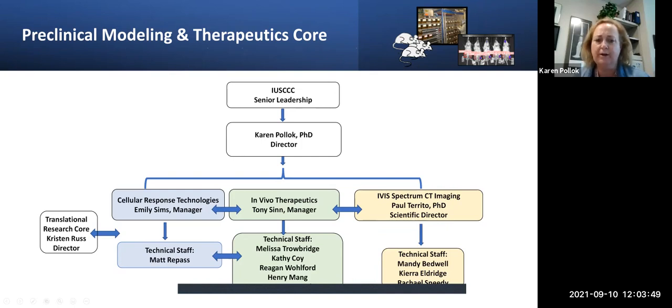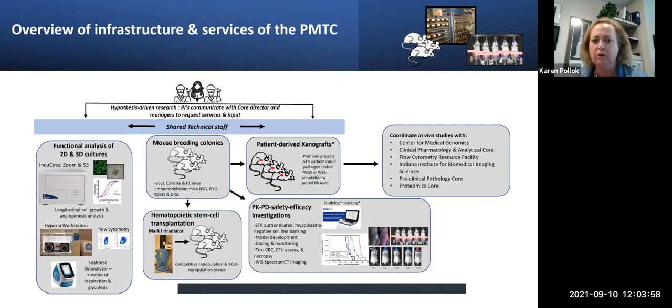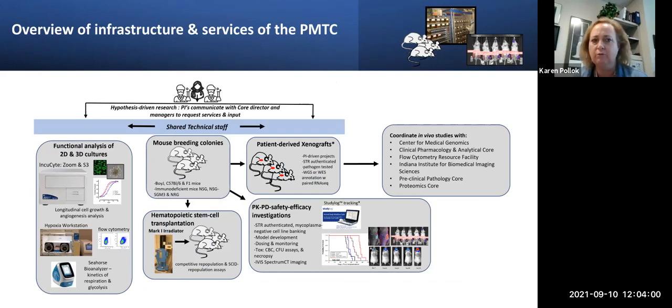As you can see, we really try to share personnel and share expertise, and that way we can get more done. What we're going to do first is Tony is going to give us an overview of our structure, and we'll go from there.